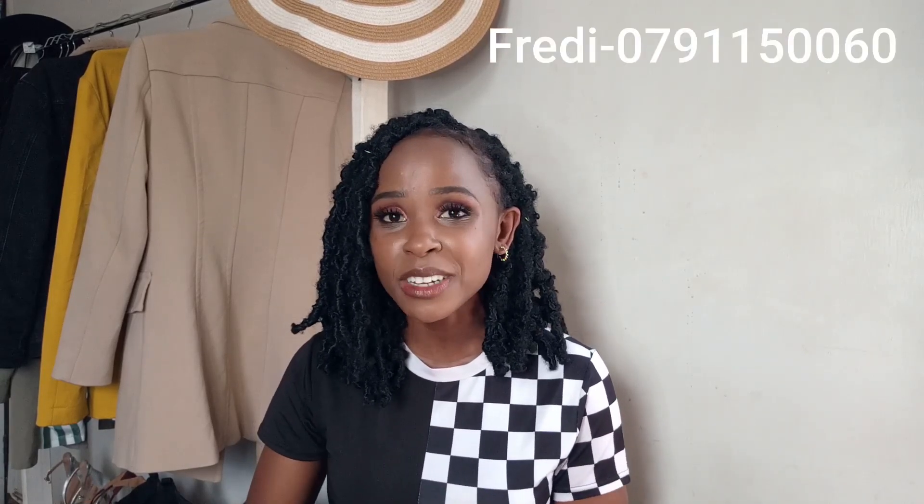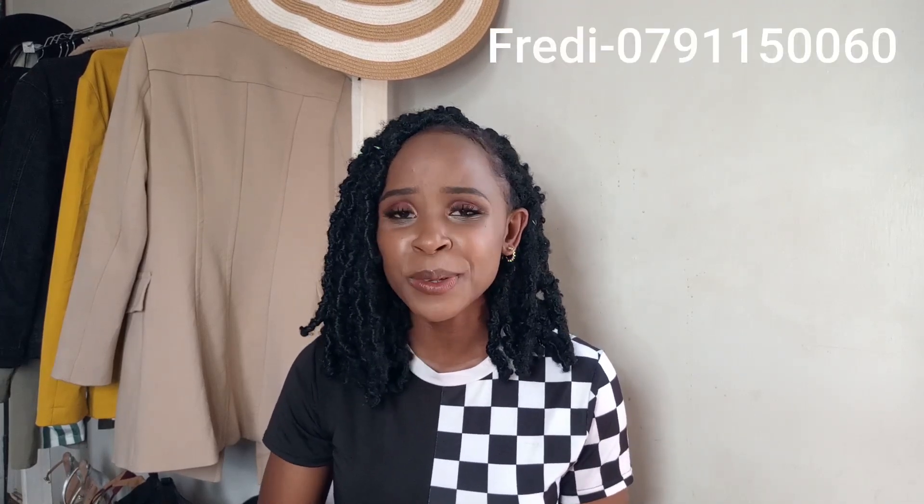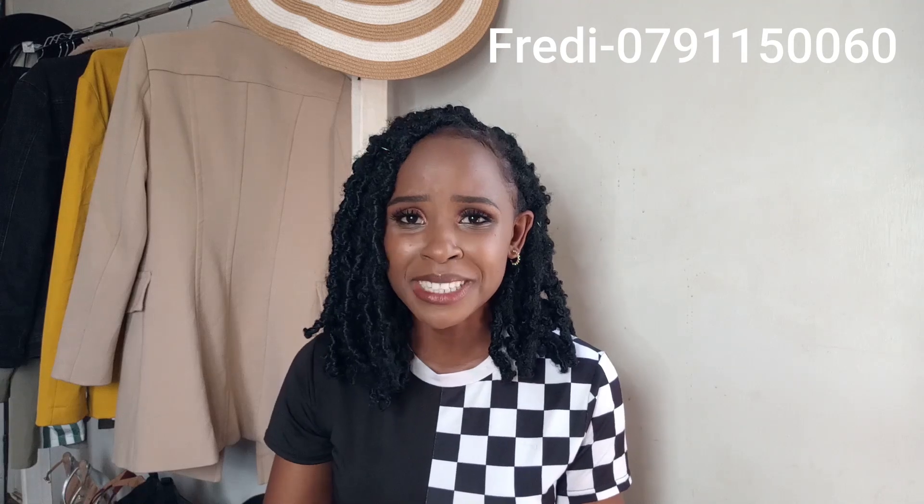I'm going to make sure I leave the contact of this guy so that if you're looking for cargo pants you can easily access him. He's around town, so it's easily accessible for everyone. Please call him and tell him I sent you. He deals in cargo pants and other cute pieces — wide leg and other styles — so I'm sure you're going to find something you absolutely love, something unique, just like my pieces.